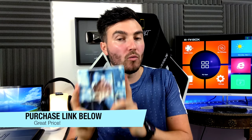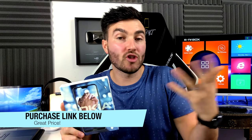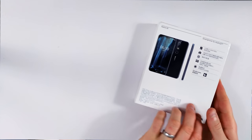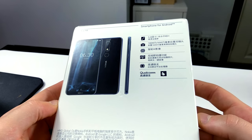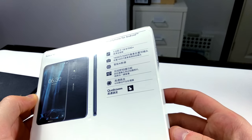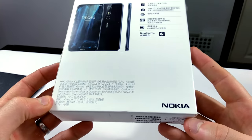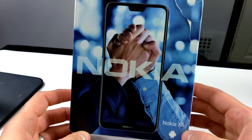If you're interested in finding out more information or indeed purchasing this phone after watching this video, I will leave a link in the video description below. Now if we flip it over, we have on the back a 5.8-inch 19x9 Full HD Plus display. This is using the Qualcomm Snapdragon 636 — it's not the 845 or the 835, but it's still a pretty decent 600 SoC. So let's get this open.